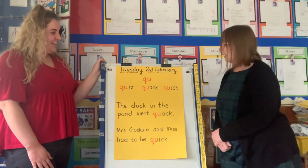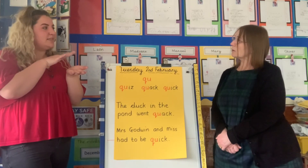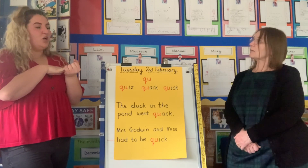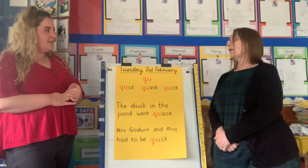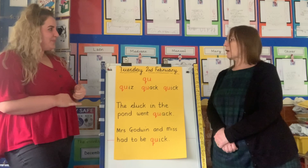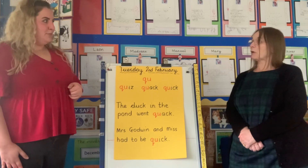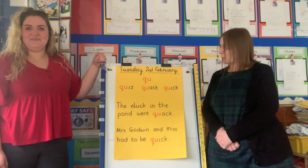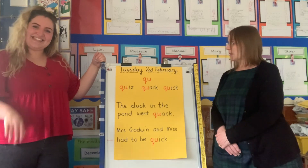Do you know, I've just noticed something — the sound 'qu' is also in the word 'queen'! And the queen lives in London, which is what we're learning about this week. Oh, we might be looking at that word then — 'queen'! Maybe the children can have a go at writing it tomorrow and show us. Well done everybody, good learning this morning. We'll see you all again tomorrow — goodbye from Mrs Godwin and bye from Miss Evans!